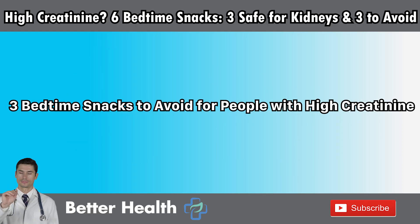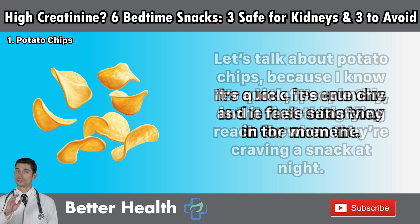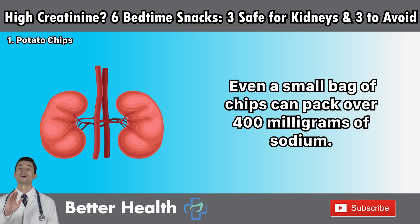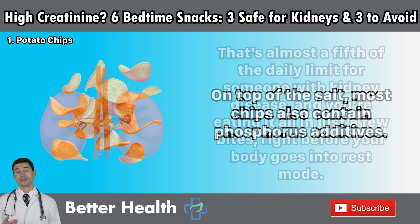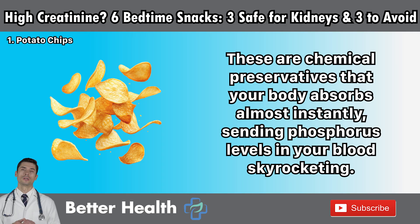Three bedtime snacks to avoid for people with high creatinine. Number one: potato chips. I know for a lot of people this is the first thing they reach for at night — it's quick, crunchy, and feels satisfying in the moment. But if you're dealing with high creatinine, potato chips are one of the absolute worst choices you can make before bed. Even a small bag can pack over 400 mg of sodium — almost a fifth of the daily limit for someone with kidney disease — and you're eating it all right before your body goes into rest mode. On top of the salt, most chips also contain phosphorus additives — not natural phosphorus found in healthy foods, but chemical preservatives your body absorbs almost instantly, sending phosphorus levels in your blood skyrocketing.